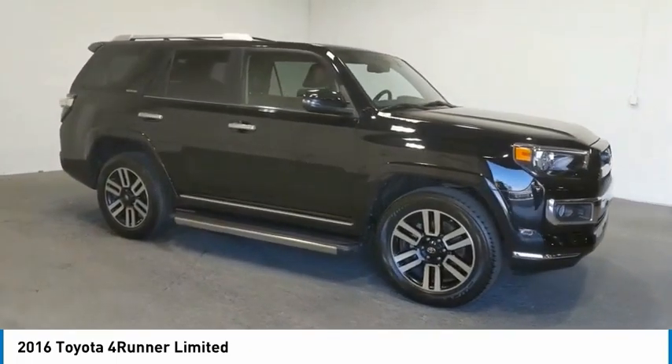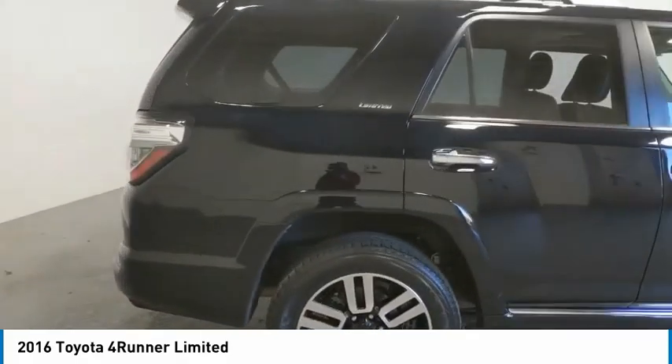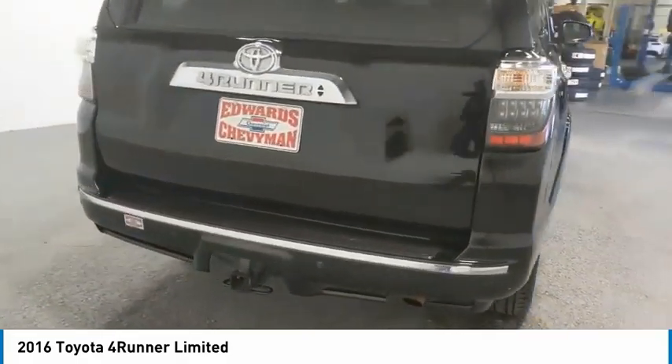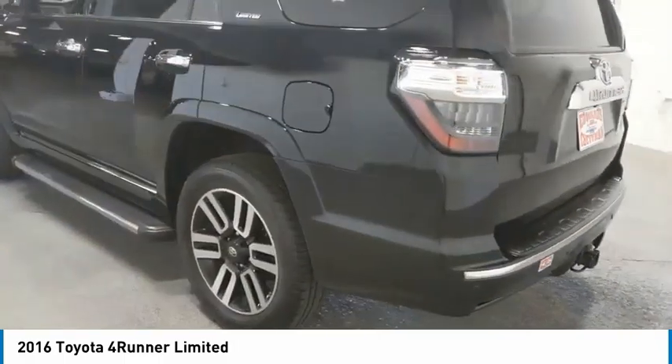Here are some of this vehicle's great options: towing package, tow hitch, aluminum wheels, running boards, heated side mirrors, traction control, daytime running lights, remote keyless entry, fog lights, mirror memory.